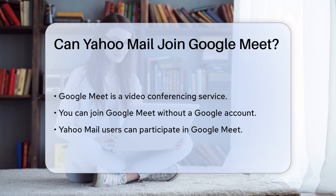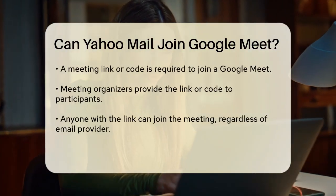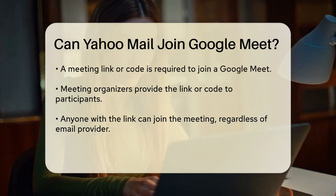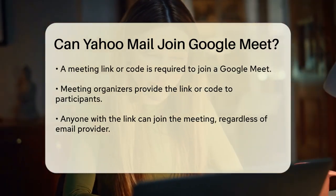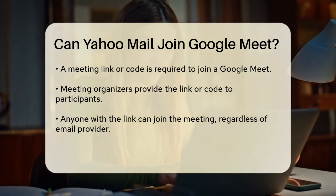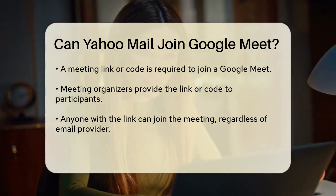To join a Google Meet, you don't need a Google account, but you do need the meeting link or code provided by the meeting organizer. Anyone with the link, regardless of their email provider, can join the meeting. So if you have a Yahoo Mail account and receive a Google Meet link, you can certainly join the meeting.